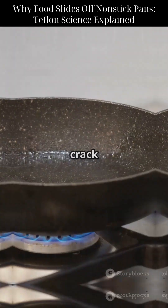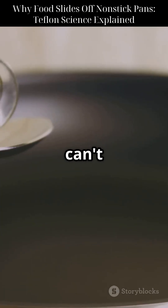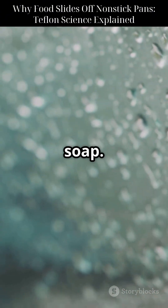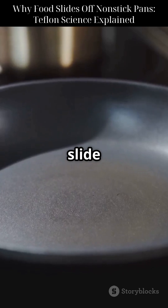When you pour oil or crack an egg on it, those molecules can't grab hold. It's like trying to hug a mirror covered in soap — they just slide away.